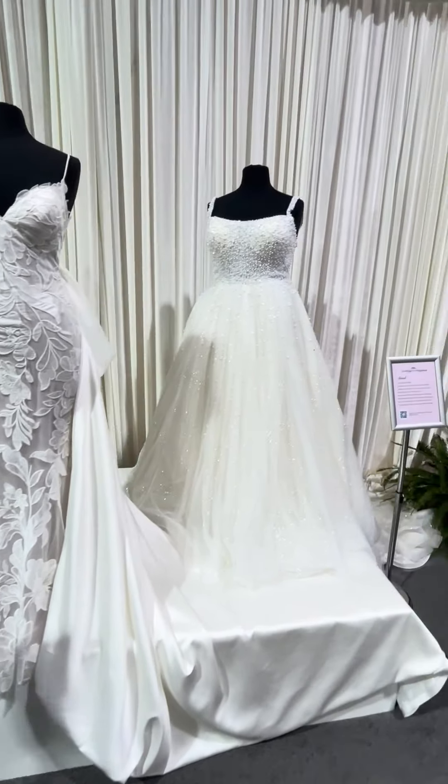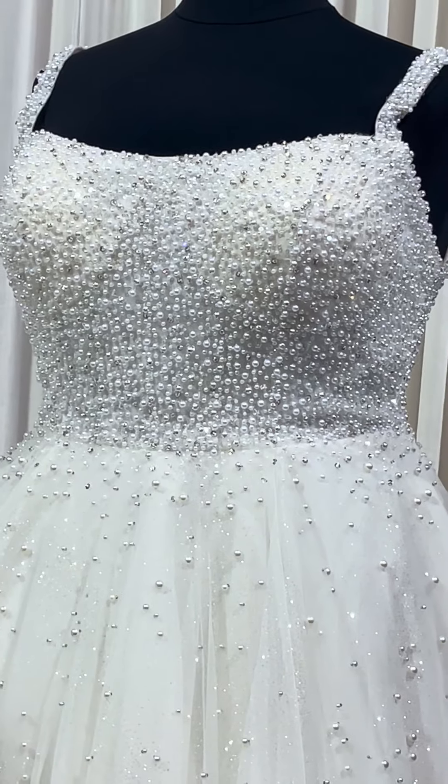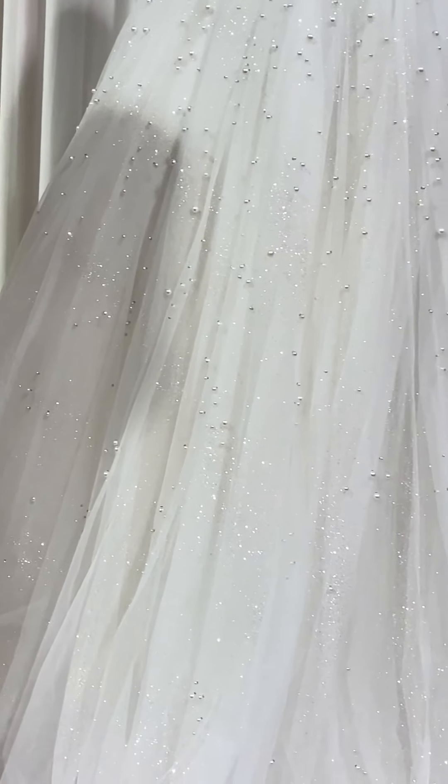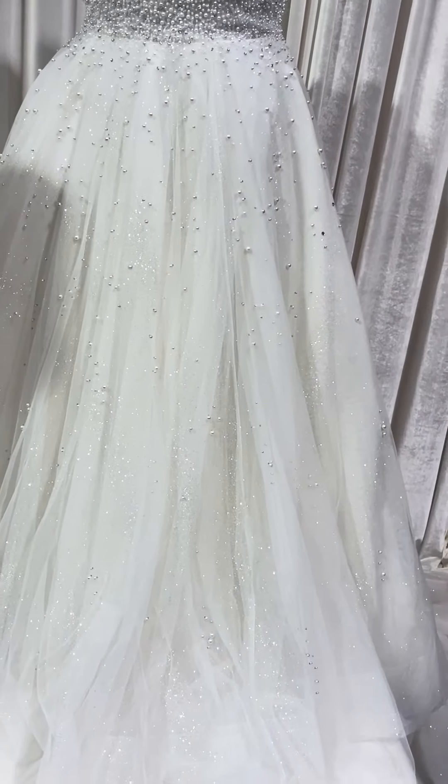Our last one is going to be Ariel. And if you zoom in you can see — it is fully beaded up at the top, and then with the tulle skirt coming down. Specially placed beads throughout. Simply gorgeous.